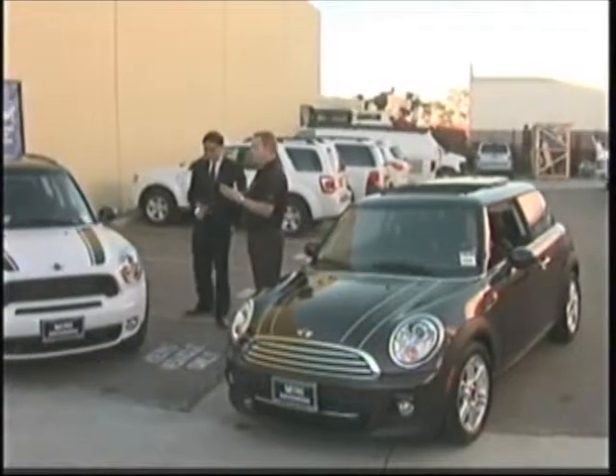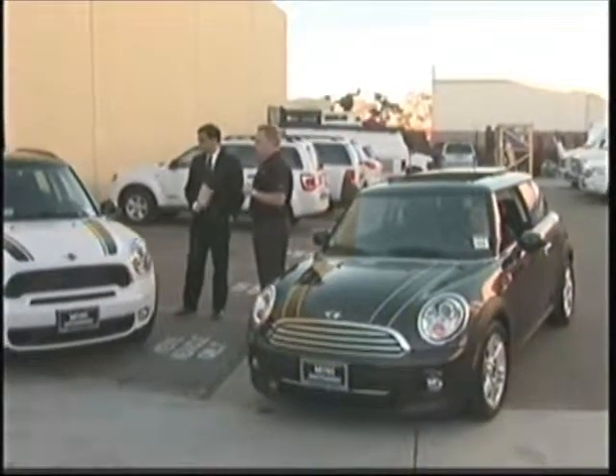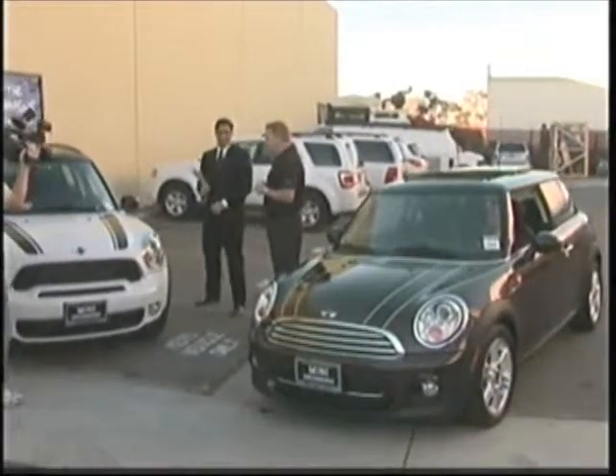Since this vehicle hit our showroom, we've been exceptionally busy. Everyone wants to come and see it — Mini owners, Mini people — they've had a great response to this car.